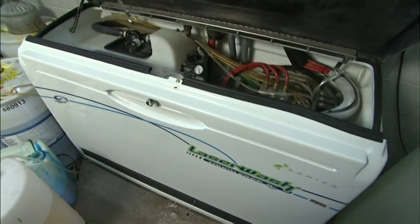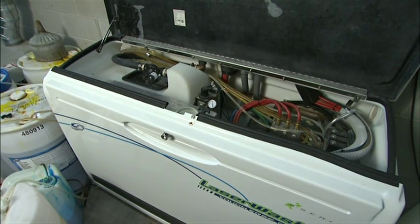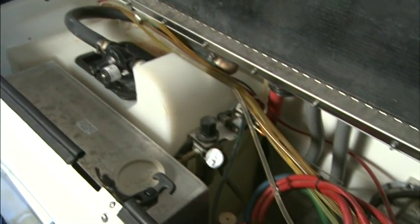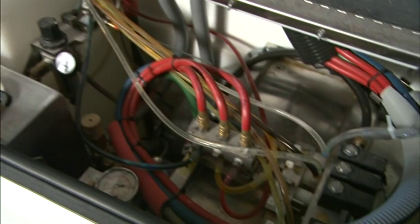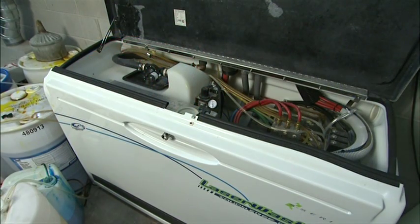The LaserWash G5S series' powerful patented single pump module provides a low-cost and efficient wash and reduces water consumption compared to other touch-free machines available in the industry. Its simple design can be used in either an equipment room or directly in the bay.